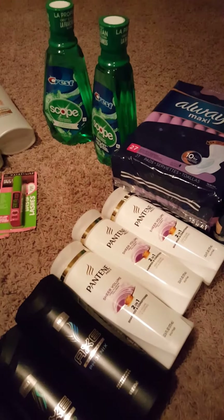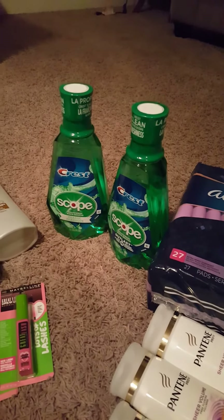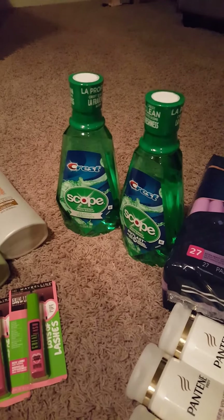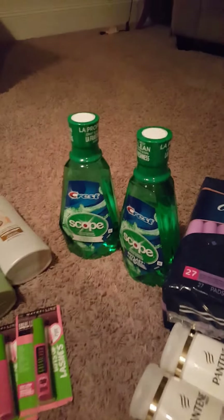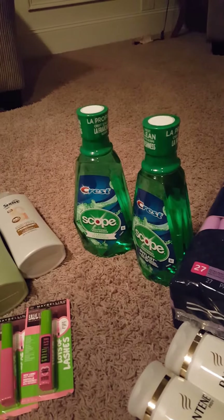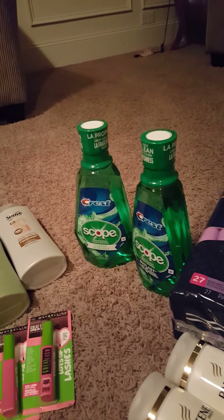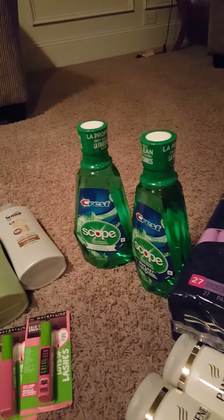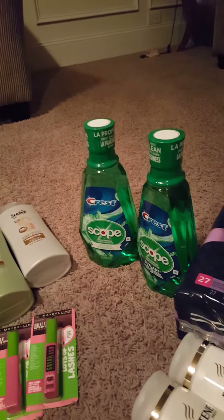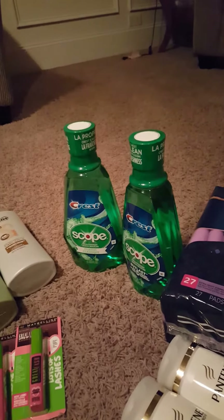First I'm going to start with the Scope. At my CVS they were $5.29 each. If you buy one you get a four dollar printout coupon, limit two. I purchased two but only applied one of the four dollar coupons, because I needed the other four dollars for something else. There was also a coupon in a P&G insert for a dollar off, so overall both were six dollars — not bad.